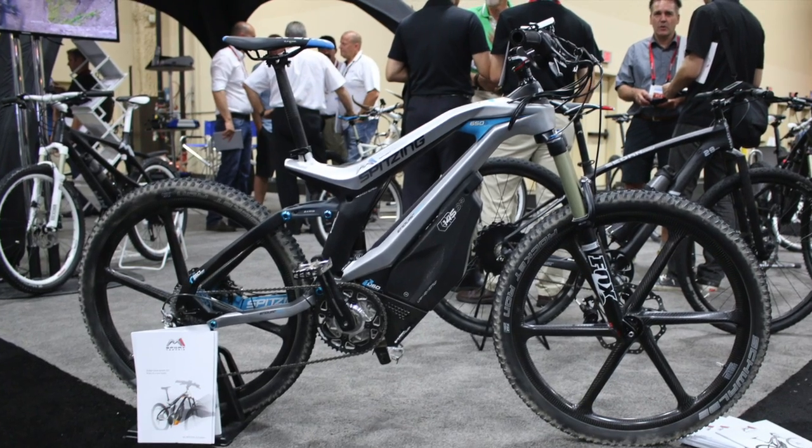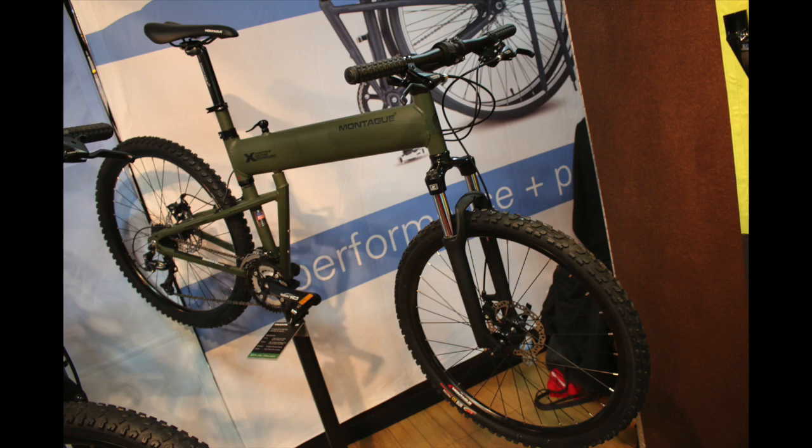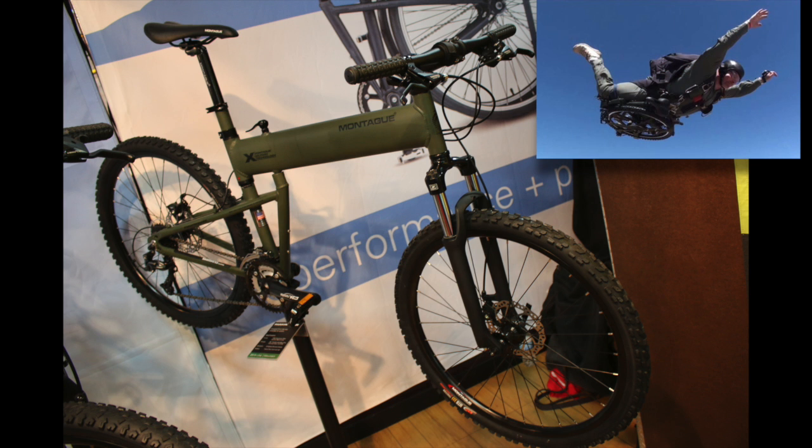Some bikes were just cool works of design and engineering. This is actually a folding mountain bike made by a company called Montague that they sell to the military — paratroopers use these.